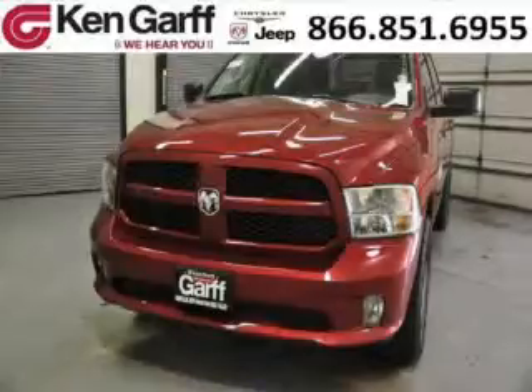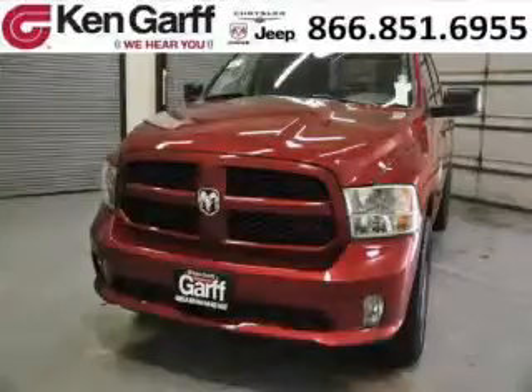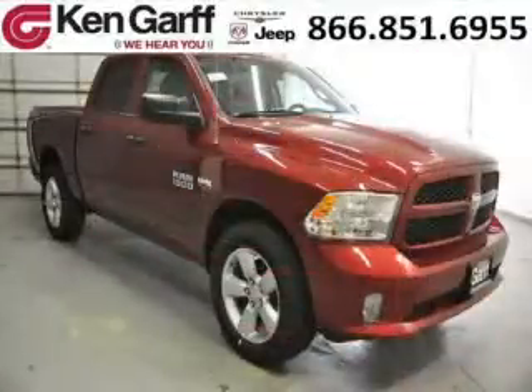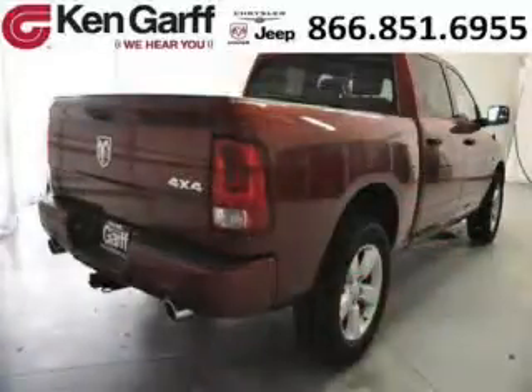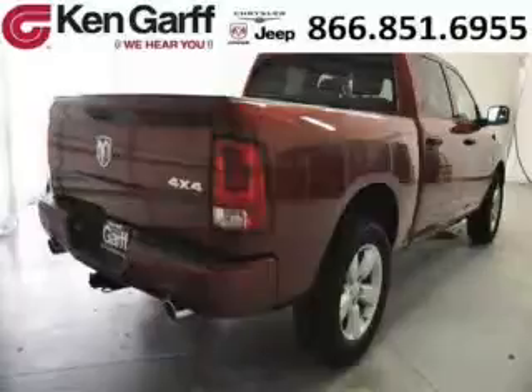Do you want to stretch your purchasing power? Well, take a look at this outstanding 2014 Dodge Ram 1500. This Ram 1500 would look so much better with you behind the wheel instead of sitting on our lot. And with climate control and automatic transmission, it's bound to sell fast.